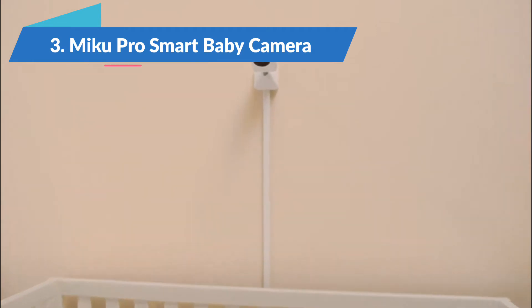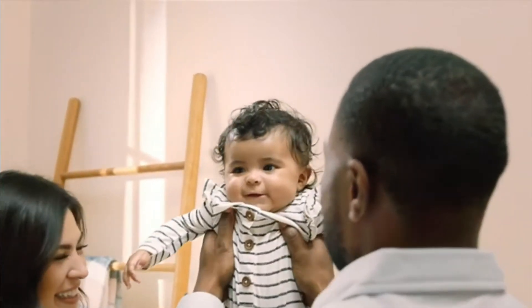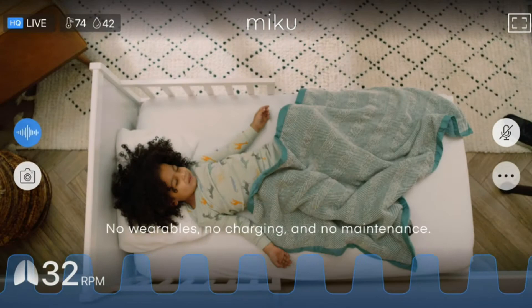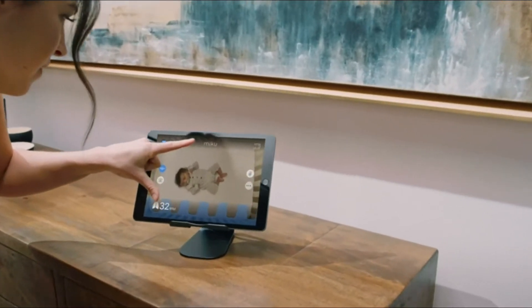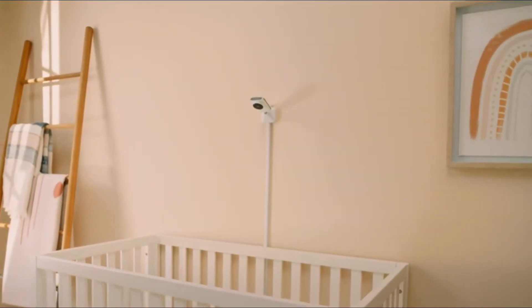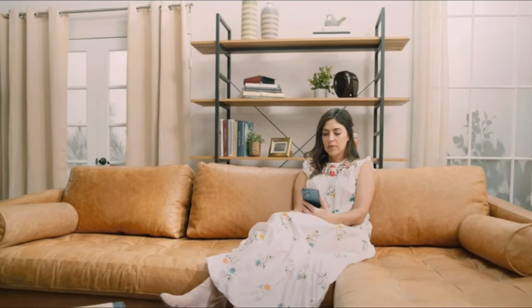The Miku Pro Smart Baby Camera is the best smart baby monitor in 2022. Miku Pro is a smart baby monitor for extra-careful parents. The device can stream high-quality audio and video to your smartphone and check your breathing without special clothing or wearables. It monitors movement and warns when your child moves. The Miku Pro can stand on a shelf or table, but it's designed to be wall-mounted.